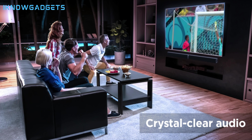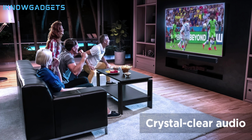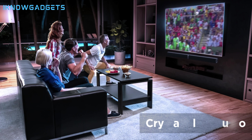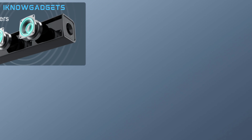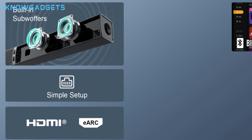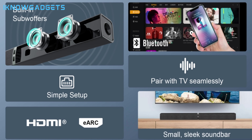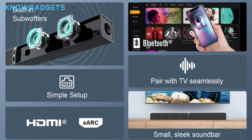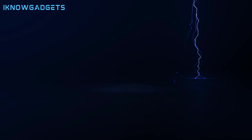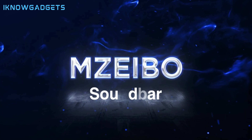However, the Mzebo TV Soundbar is not very loud and does not have a lot of overhead or rear sound effects. It is more suitable for small to medium-sized rooms and for casual listening. If you are looking for a more immersive and realistic Dolby Atmos experience, you might want to look at the other options on this list. The Mzebo TV Soundbar is available for $129.99 on Amazon.